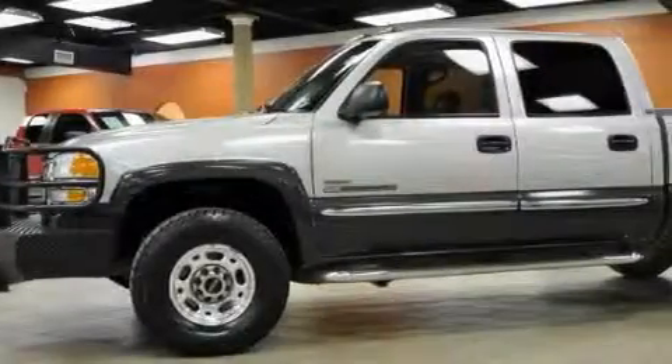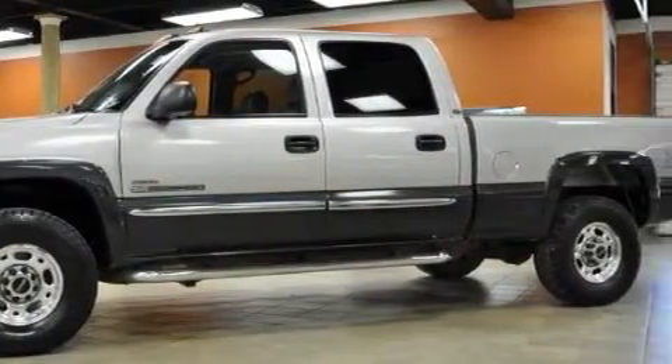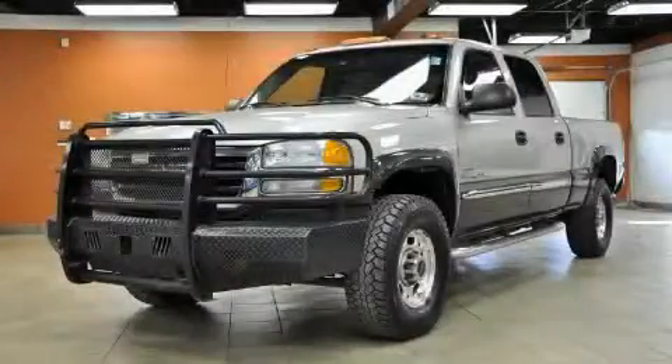This GMC has had only one owner, and it qualifies for the Carfax buy-back guarantee. Contact us today and schedule your opportunity to see this truck in person.